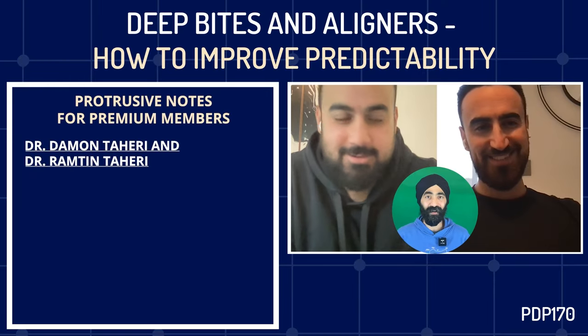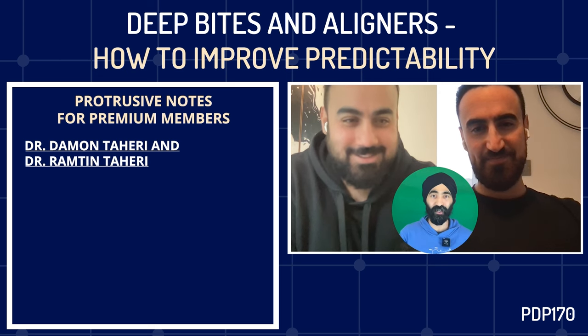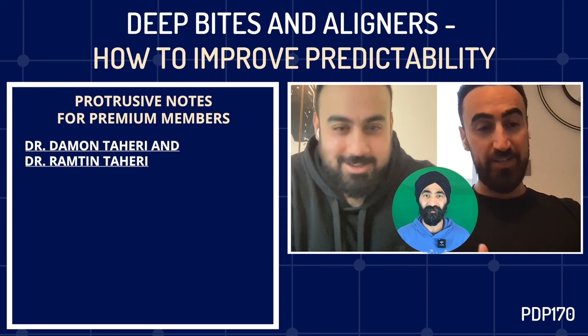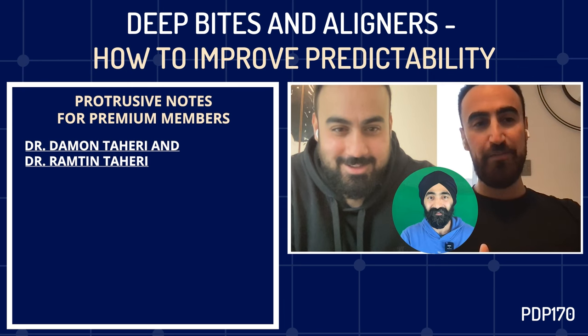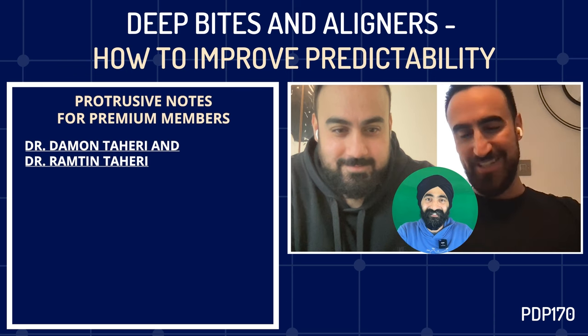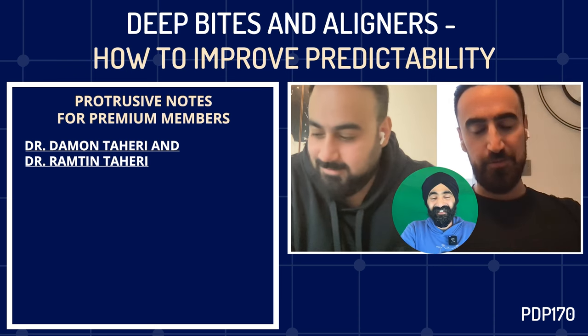So Damon and Ramtin Tahiri, welcome to the Protrusive Dental podcast. Great to have you both on. How are you both? Thank you so much for having us. We're big fans of the podcast — we're honored to be featured and hopefully have a nice chat that people can learn from.